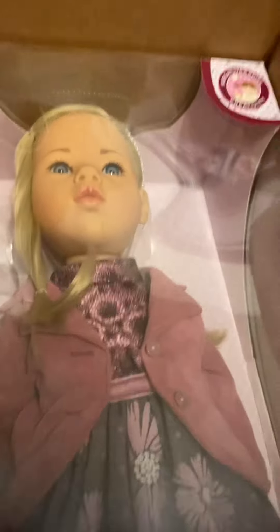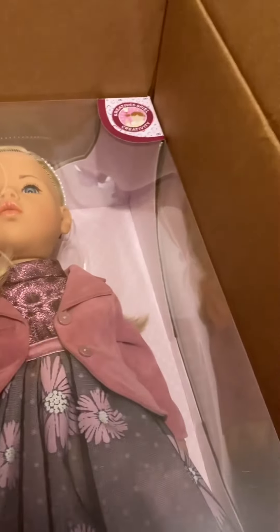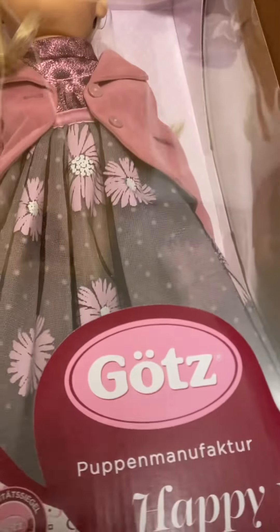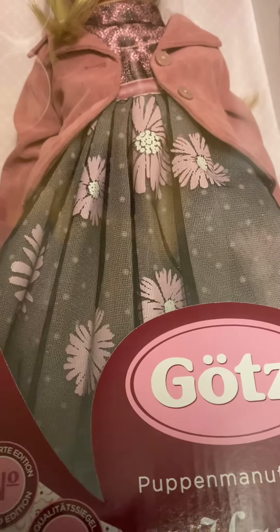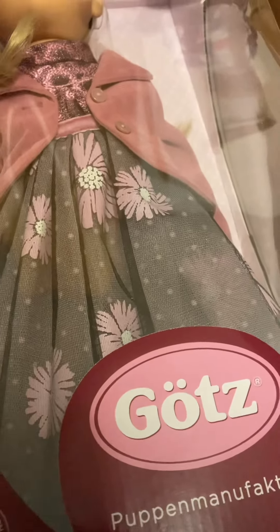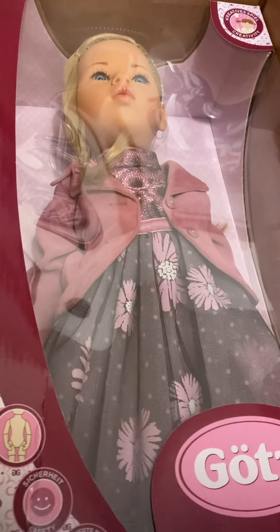Oh my gosh you guys — it's the one I've been wanting! Oh she's so fab. She's a Happy Kids doll and we'll find out her name in a second. Oh my gosh, and I know who she's from — Miss B!